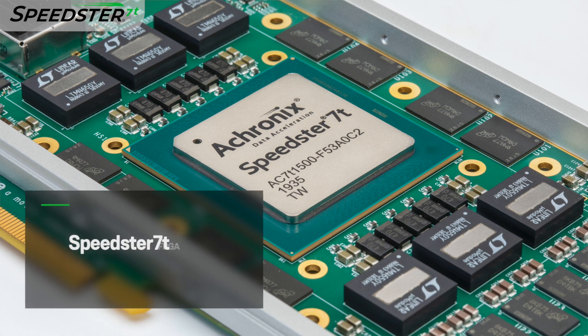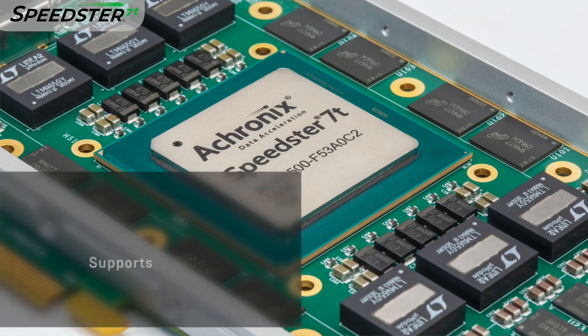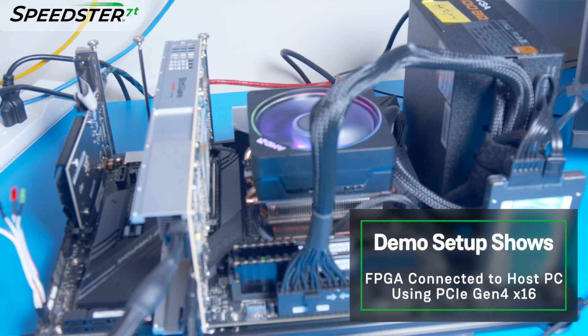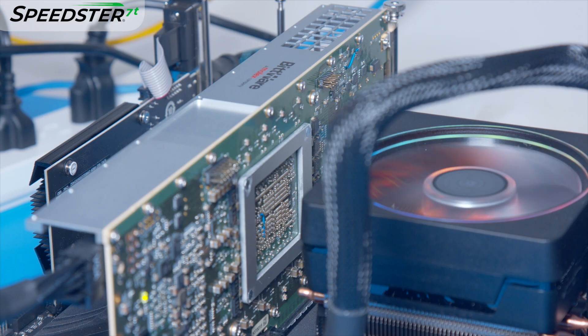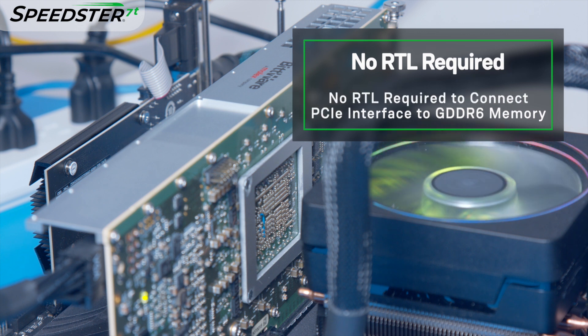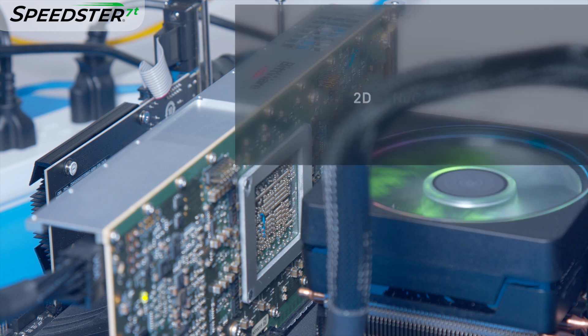Achronix's Speedster 7T FPGA device is designed to support PCIe up to Gen 5 x16. For this demo, we will show how to connect the VectorPath Accelerator card with a host PC using PCIe Gen 4 x16 and read and write to GDDR6 memory. What is unique about this demo is that no RTL coding is required to connect from the PCIe interface to GDDR6 memory. No RTL code is needed because the 2D network-on-chip, or NOC, can directly access both interfaces without routing any logic through the FPGA fabric.